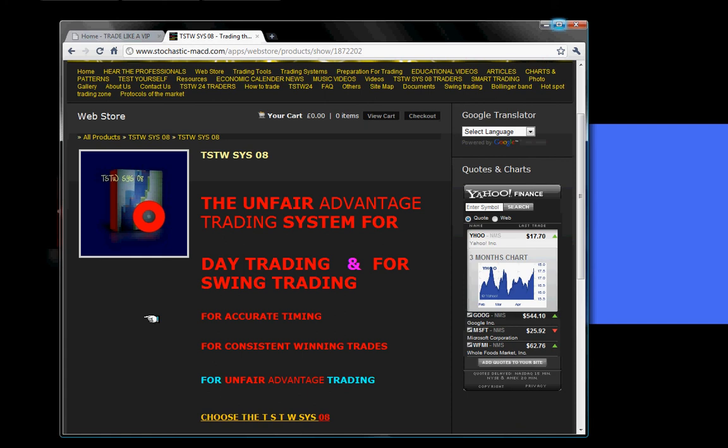Excellent deals for a price of 240 sterling pound or 384 US dollars.